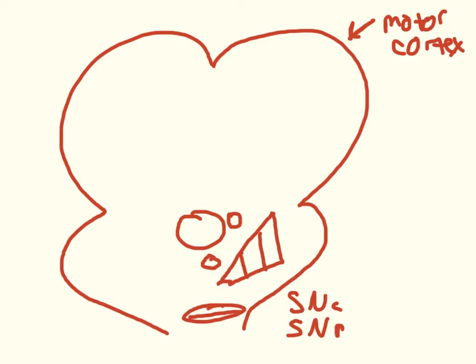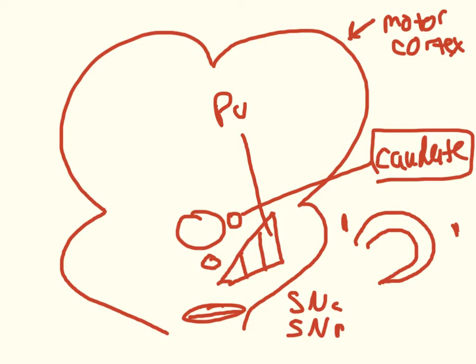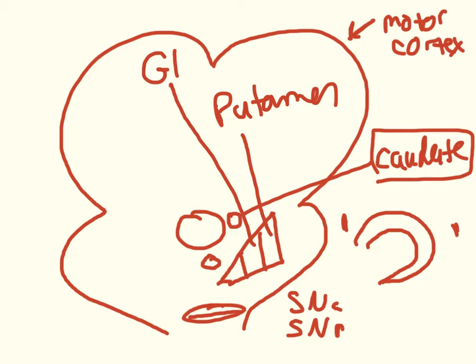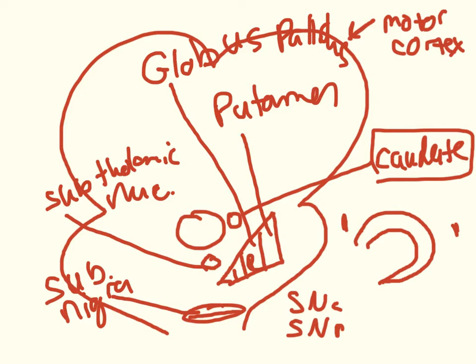Let me label these structures. This is the caudate nucleus — the reason it's called caudate is that when you look at it from front to back, it makes a shape like a tail, getting skinny as it goes around, like a dog waving his tail. Caudate means tail-like. Then this is the putamen, the globus pallidus with its external and internal portions, the subthalamic nucleus, and finally the substantia nigra — the top is pars compacta, the bottom is pars reticulata.